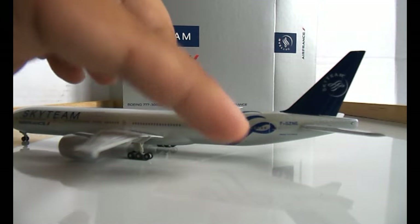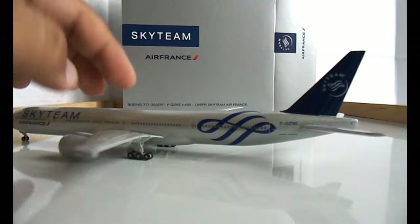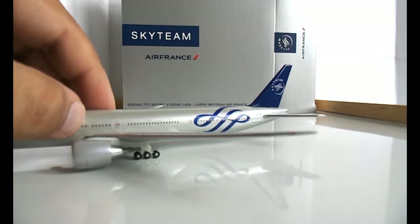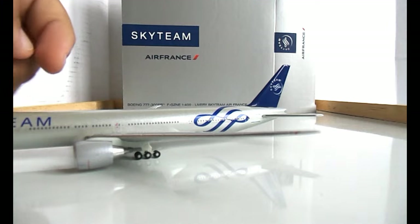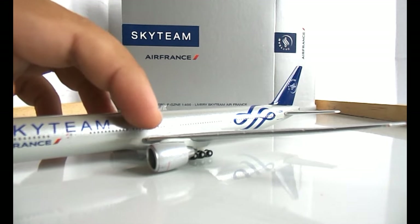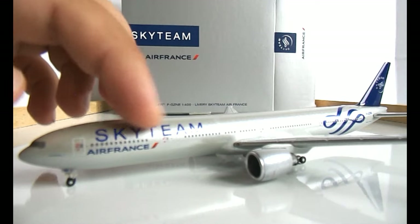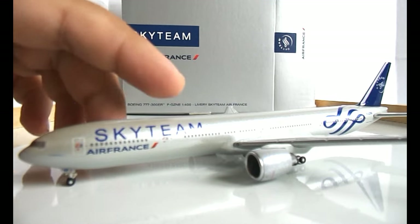Looking to the other side, you have pretty much the same thing — the Sky Team logo on the fin and the symbol on the body. You have the registration, Boeing 777-300ER, rear emergency exits, and again very detailed wings. There's the red landing light, over-wing exits with exit indicators, the Sky Team logo, the Air France logo, front emergency exits, the Air France KLM logo, and the cockpit windows.